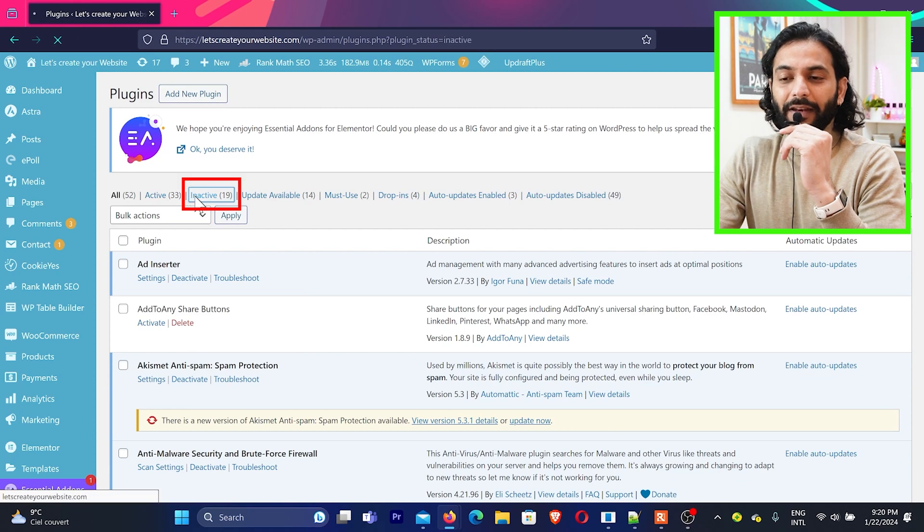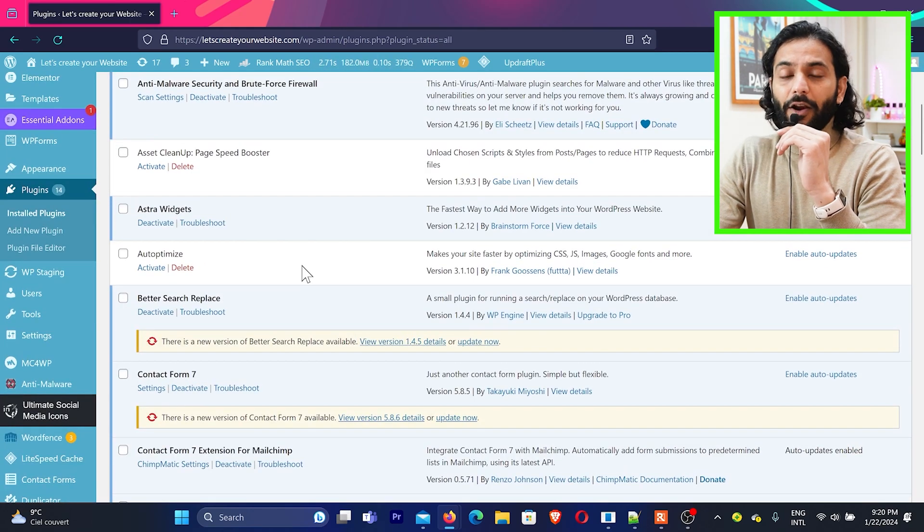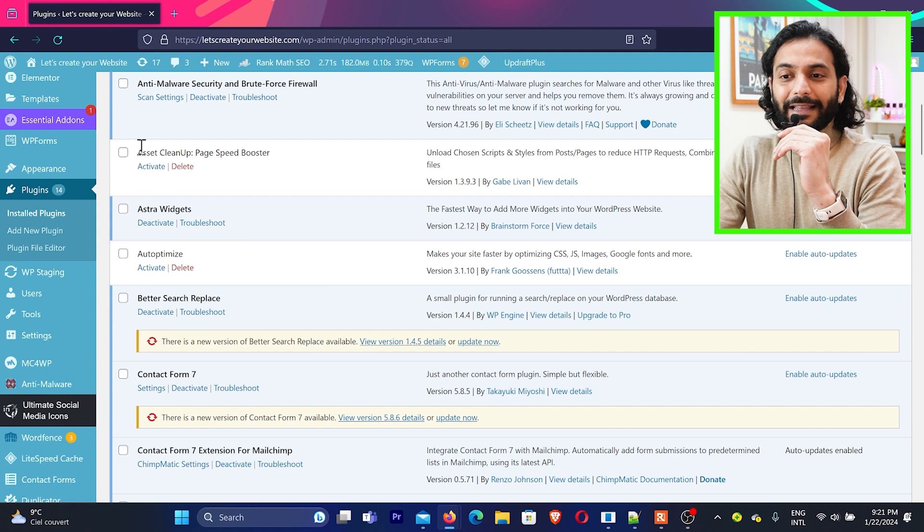Go to the inactive section and you'll see all inactive plugins — delete everything you're not using. Another category to address: a lot of people ask if they can use Autoptimize and a cache plugin together, or use Autoptimize, Asset Cleanup, and LiteSpeed Cache together. I recommend you do not need three optimization plugins. If you use a basic plugin like WFastest Cache or WSuper Cache, you can add Autoptimize or Asset Cleanup. But if you use LiteSpeed Cache or WRocket, you don't need Autoptimize or Asset Cleanup — just use that one plugin.